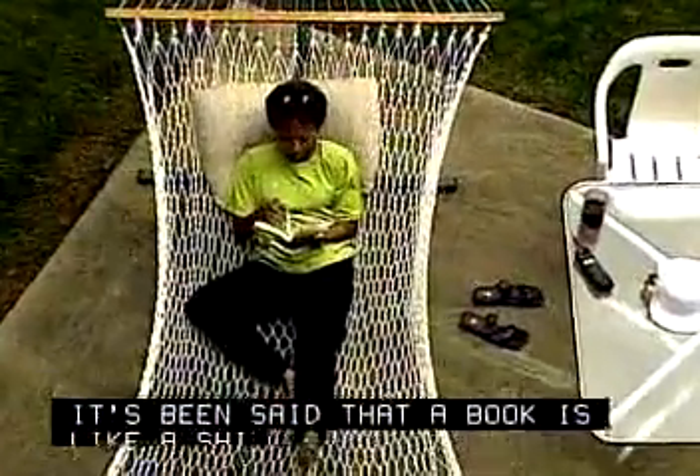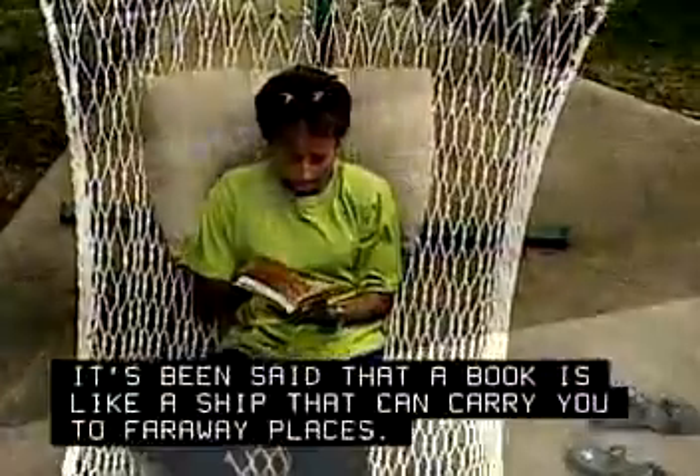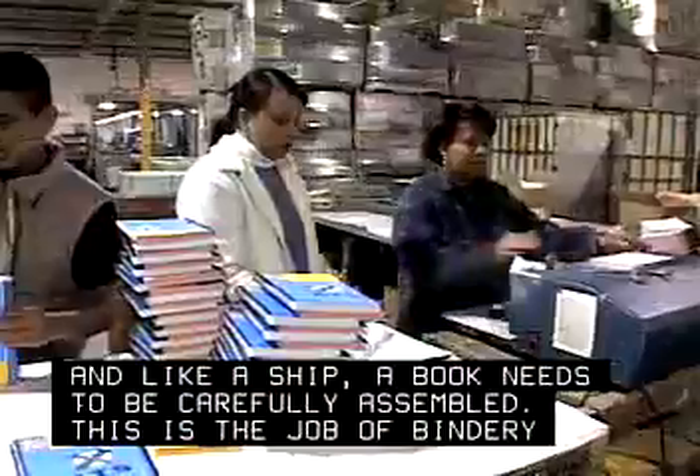It's been said that a book is like a ship that can carry you to far away places. And like a ship, a book needs to be carefully assembled. This is the job of bindery workers.